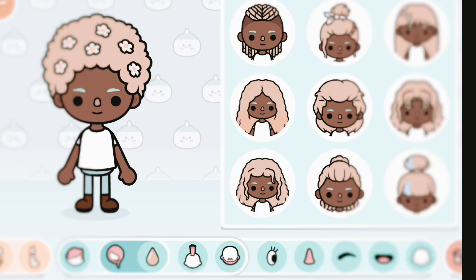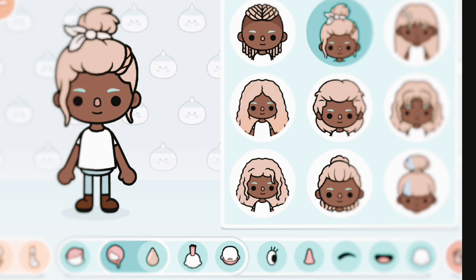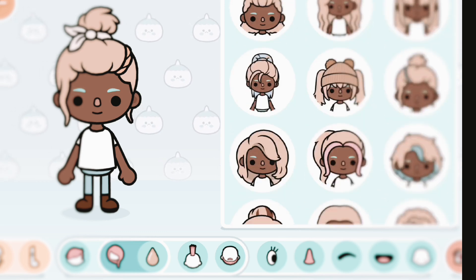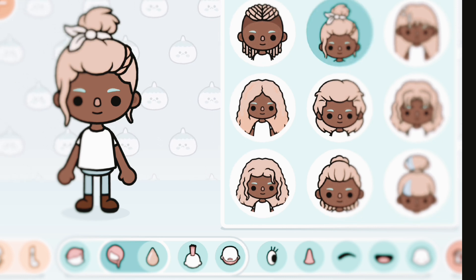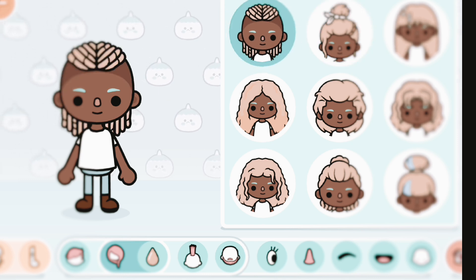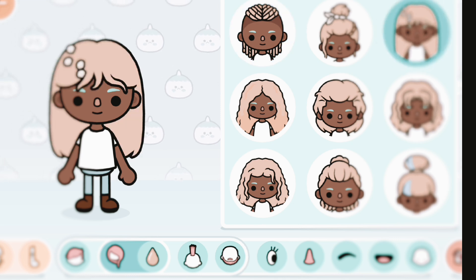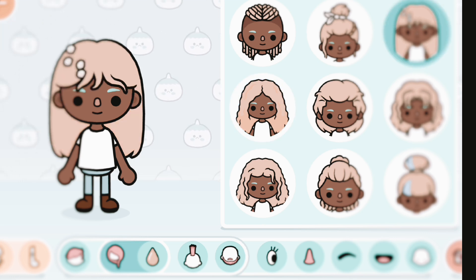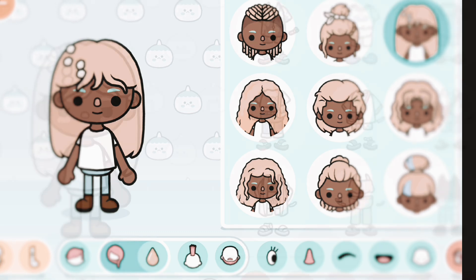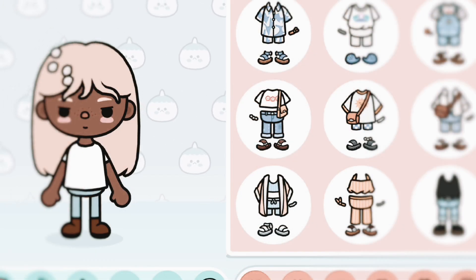We have so many new hairstyles — four of them, which are really pretty. This one is kind of not entirely new because we already have a similar hairstyle, but the accessories are different and the bun is a little bigger. Then we have this hair with braids that I love. Then this hairstyle which I love so much. And then there's one for curly hair with highlights, and it has sheathels on it, which is really nice.